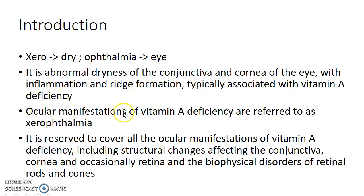The ocular manifestations of vitamin A deficiency are generally referred to as xerophthalmia. The term xerophthalmia is reserved to cover all the ocular manifestations of vitamin A deficiency, including structural changes affecting the conjunctiva, cornea, and occasionally retina, and also the biophysical disorders of retinal rods and cones.